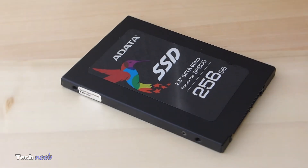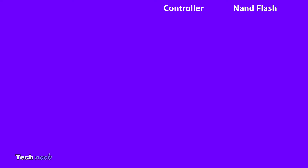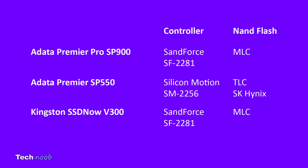First, just some technical info on the SSDs. The Adata SP900 and the Kingston V300 have a SandForce SF2281 controller with MLC NAND flash, and the Adata SP550 uses a Silicon Motion SM2256 controller with TLC NAND flash from Hynix.